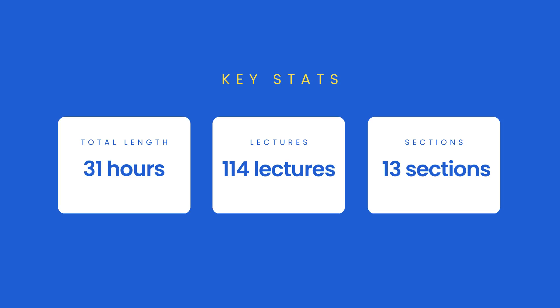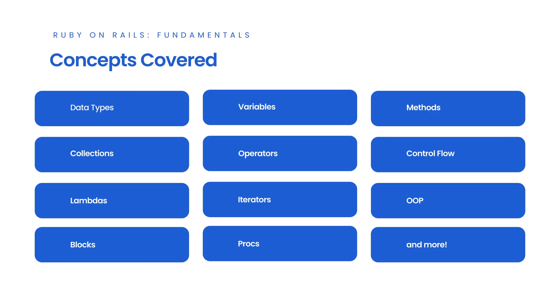The course is 31 hours long and consists of 114 different lectures that you can watch at your own pace and re-watch as many times as you like. In this course, you'll learn the fundamentals of the Ruby language, then use Rails to build a to-do list app and a photo-sharing website.